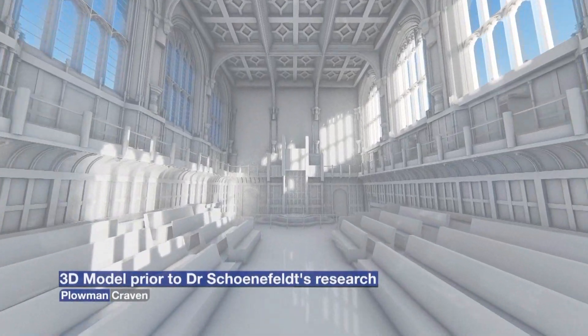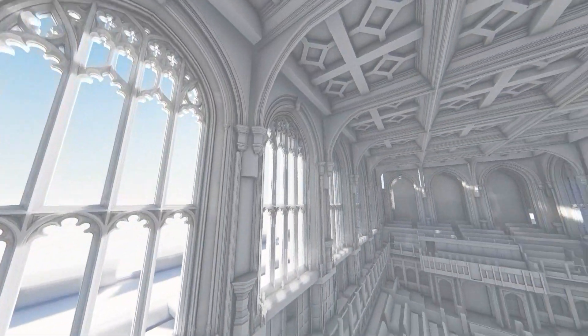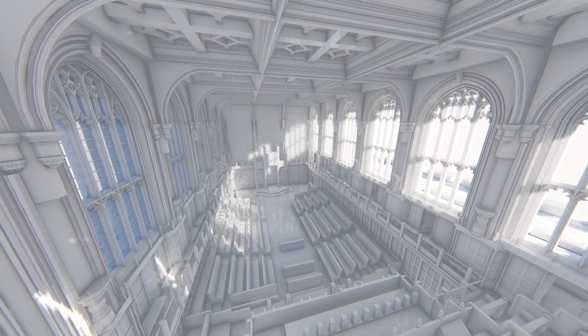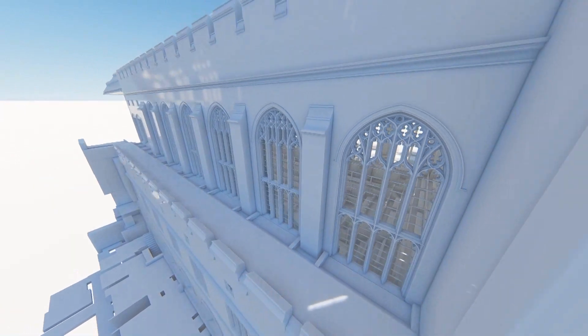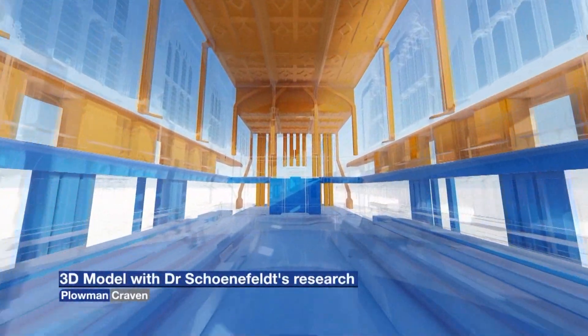Being able to take Henrik's work and create something like this BIM model — a three-dimensional view of what we have — will save enormous amounts of time and enormous amounts of complexity compared to a conventional major project survey. Once you've got the scan data you can then begin to build a model from it, and what we're now able to do with Henrik's research is make use of those very valuable reports and studies and integrate that information into the model.